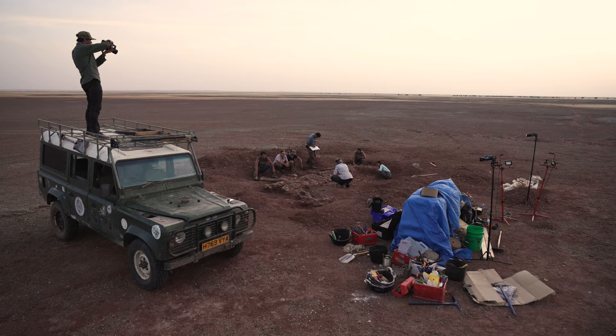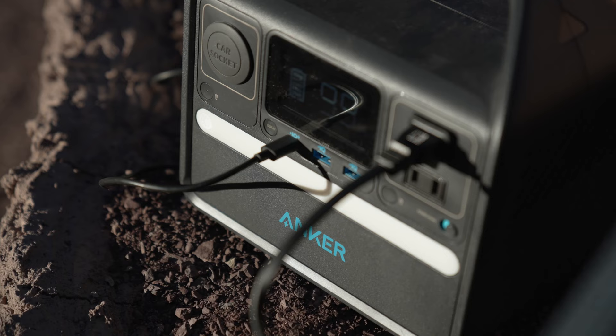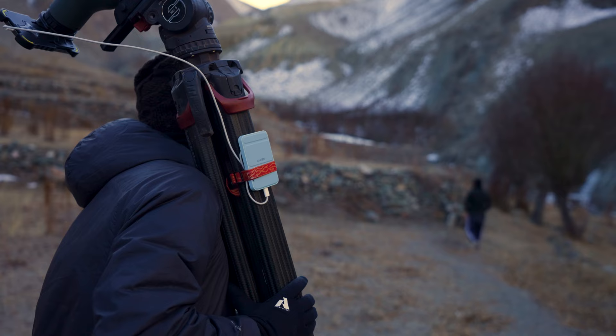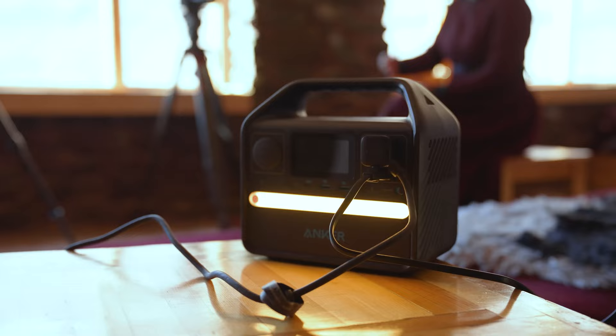We relied on Anker Powerhouses like the 521 for assignments from the Sahara all the way to the Himalaya, and we trust them for field work because their LFP batteries provide over 3,000 charge cycles, which is like 10 years of everyday use.